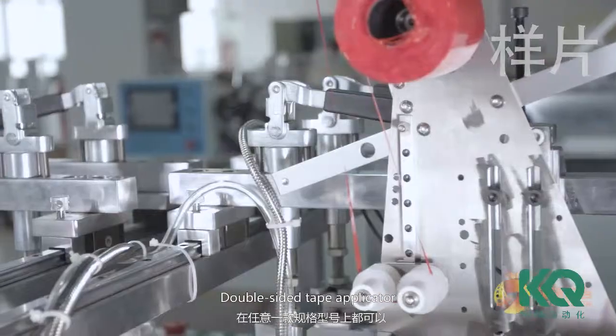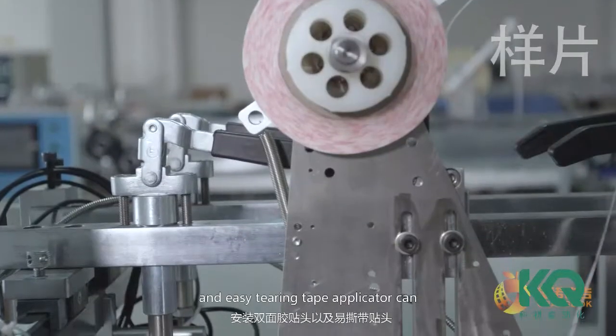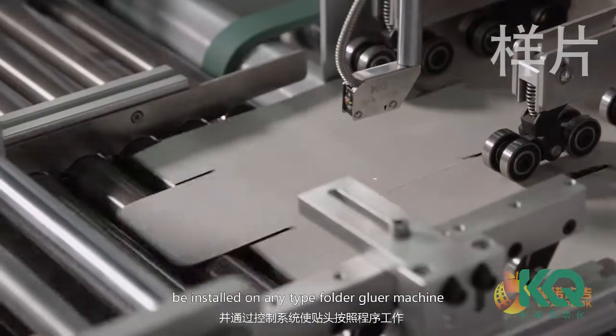Double-side tape applicator and easy-tiering tape applicator can be installed on any type of folded gluer machine.